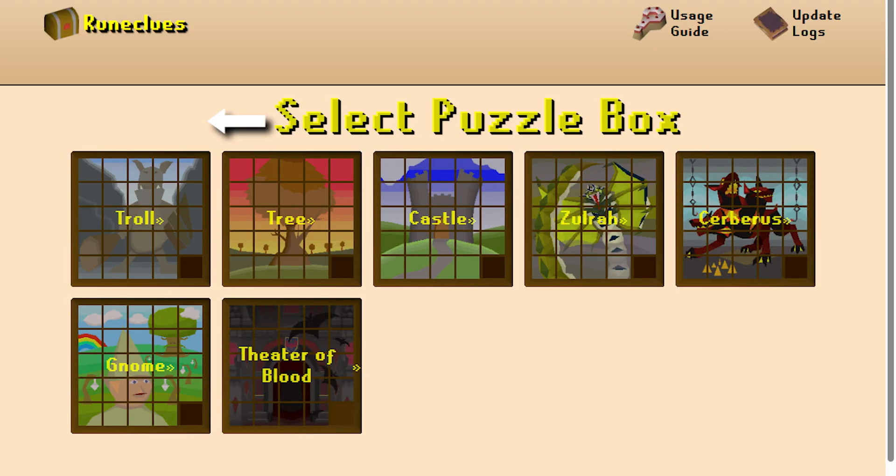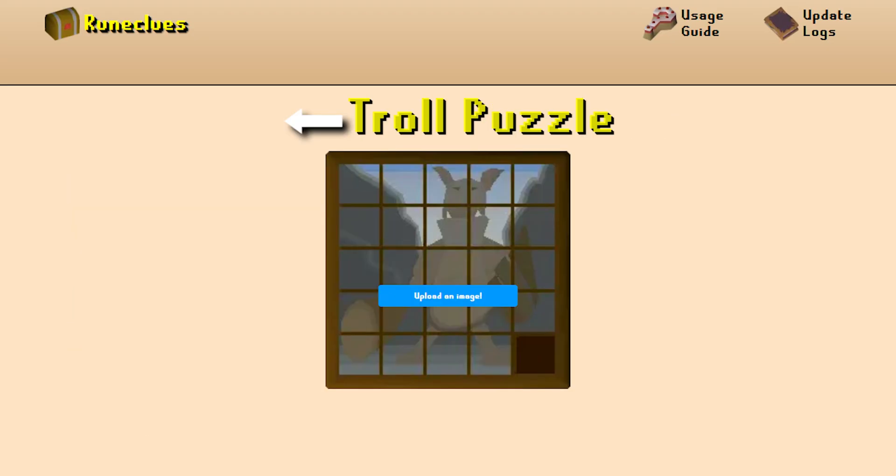Once on the website, click on 'slider puzzle.' When you do this you will see all the possible puzzles you can have — simply choose whichever one you currently have to solve. Lastly, once you choose the puzzle, take a quick screenshot of the unfinished puzzle and upload it to the website. It will analyze your clue and give you a step-by-step guide on how to solve it, just like you were on PC. Don't worry about cropping the photo — a straight-up screenshot of your screen works just fine.